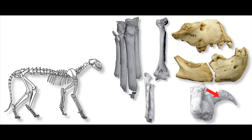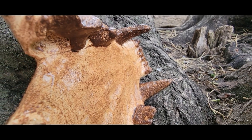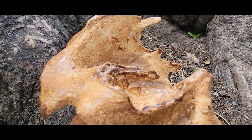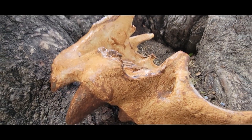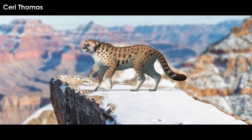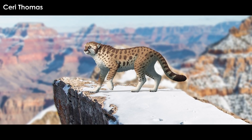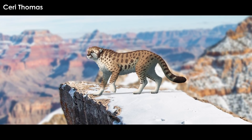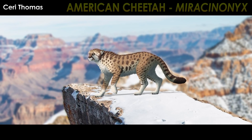J.P. Hotnett and Santucci's research team took a closer look at those cat bones and found something quite extraordinary. None of the cats from the three caves were actually pumas. The fossils belonged instead to the extinct American cheetah, known scientifically as Miracinonyx.